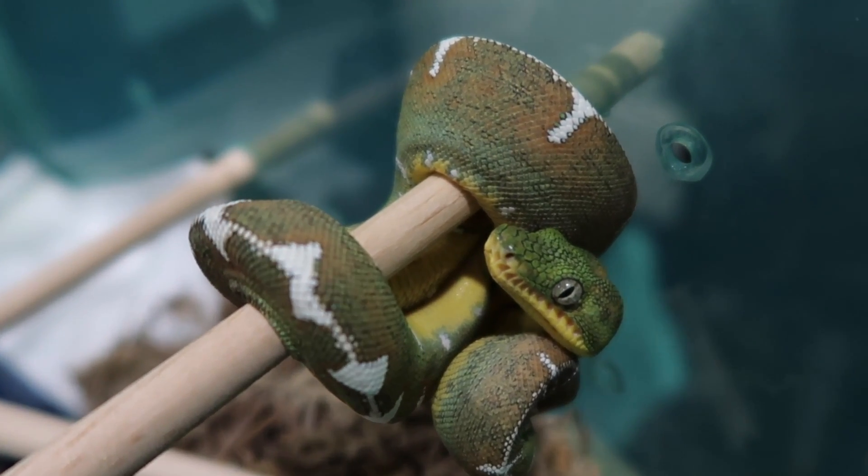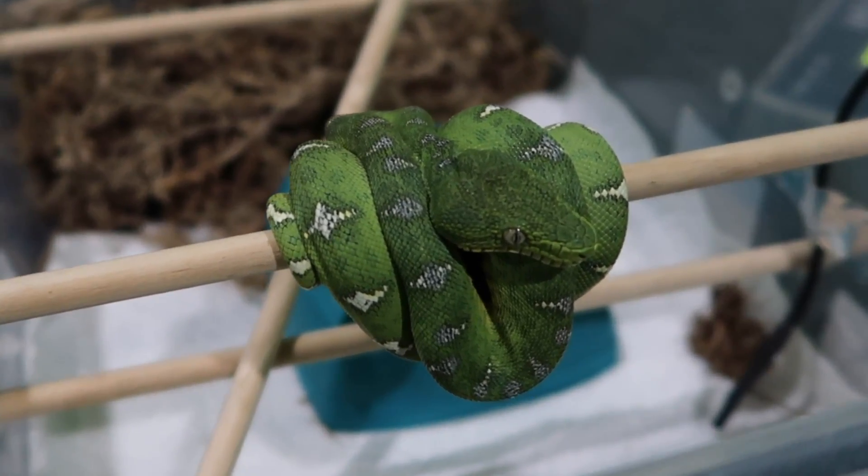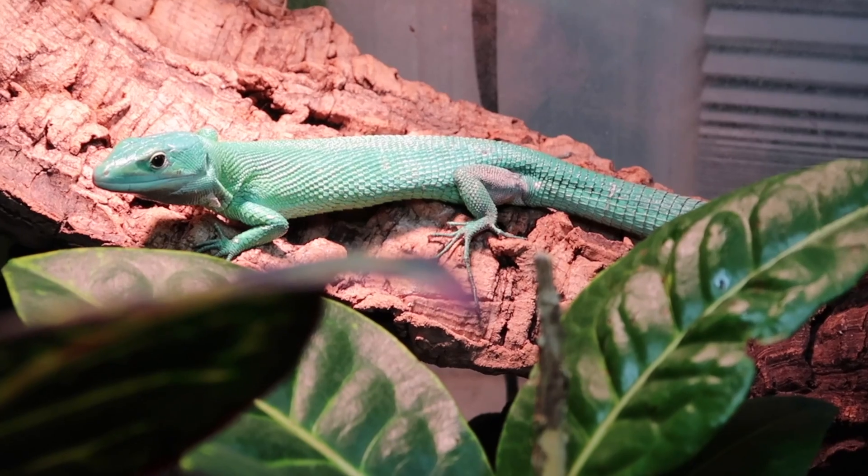Andrew also has some other fun projects: he's working with Amazon basin tree boas, Northern Amore tree boas, and Gastropholis prasina — African green keel lizards. For the most part, those are the projects he's been able to push forward and actually produce more than one animal from established pairs.